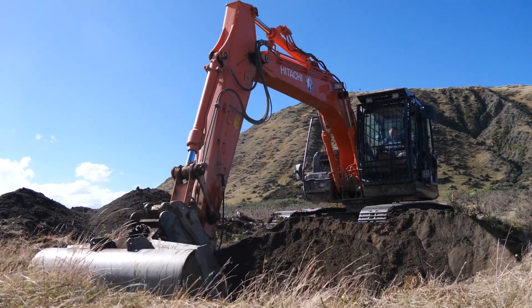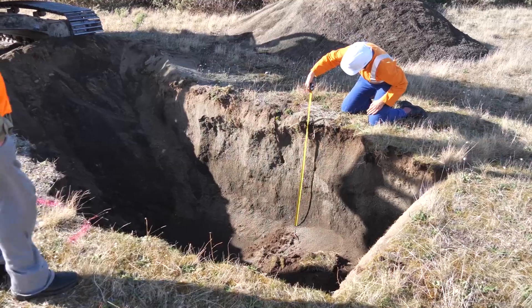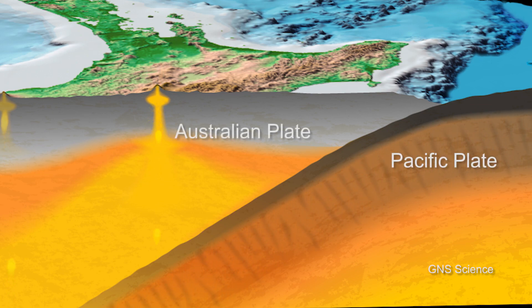This is part of the It's Our Fault program, which is designed to increase Wellington's resilience to natural hazards, particularly earthquakes. This component is focusing on figuring out the earthquakes on past faults, but in particular the Hikurangi subduction zone, where the Pacific Plate is diving down beneath the Australian Plate along the edge of the North Island.